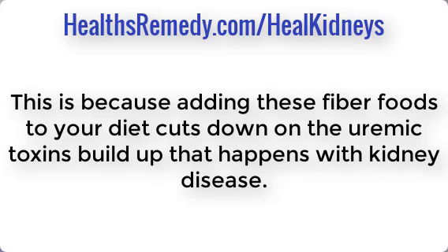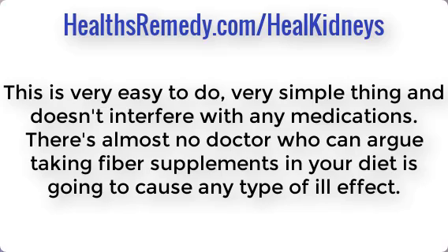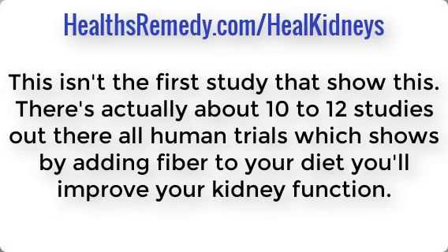This works because adding fiber to your diet cuts down on the uremic toxin buildup that happens with kidney disease. This is very easy to do and doesn't interfere with any medications — there's almost no doctor who can argue that taking fiber supplements will cause any ill effect. And this isn't the first study to show this; there are actually about 10 to 12 human trials that showed adding fiber improves kidney function.